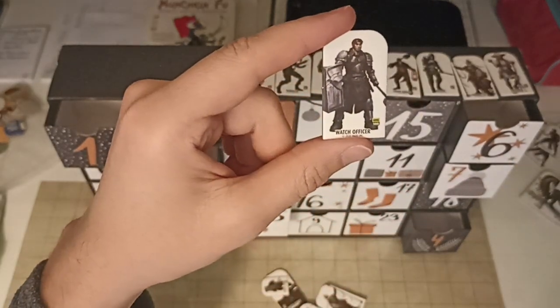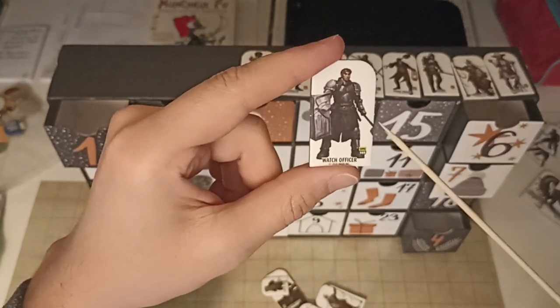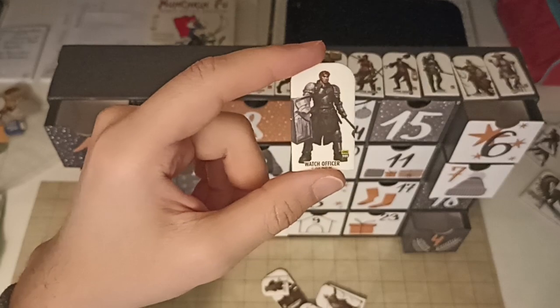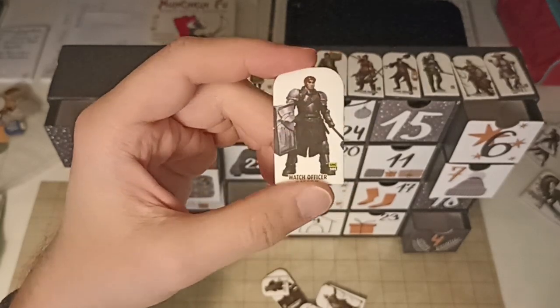A watch officer — plate armor, large shield. I don't know if this is an axe or a warhammer, but very useful as a player character pawn for your standard fighter type.